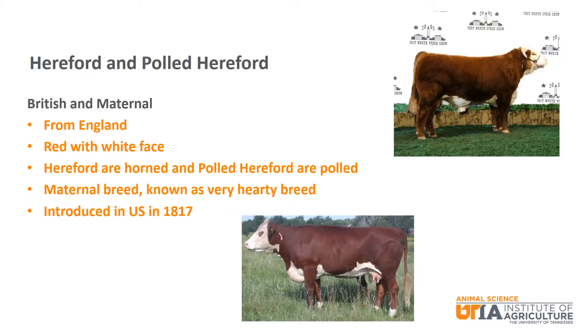The next British and maternal breed is Hereford and Polled Hereford. Some people will consider these two separate breeds. Hereford are from England and have a red body and a white face. Hereford are horned and Polled Hereford are obviously polled. Polled Herefords were developed from naturally occurring hornless Hereford cattle. They are a maternal breed that is known to be very hardy. Hereford were introduced to the U.S. in 1817.